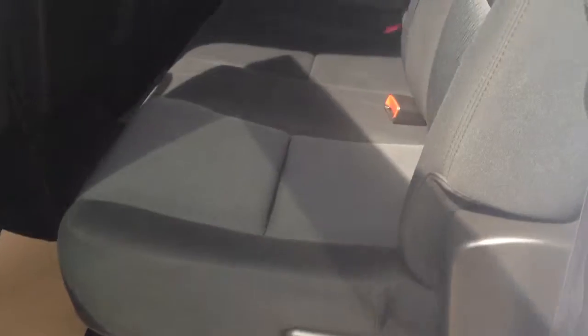Let's hop out and take a quick look in the back. In the back seat you do have room for three passengers. You can fold down the center armrest for cup holders for those passengers. If you're looking to carry something other than people, just grab underneath the seat, lift it up, and it gives you lots and lots of room for storage.